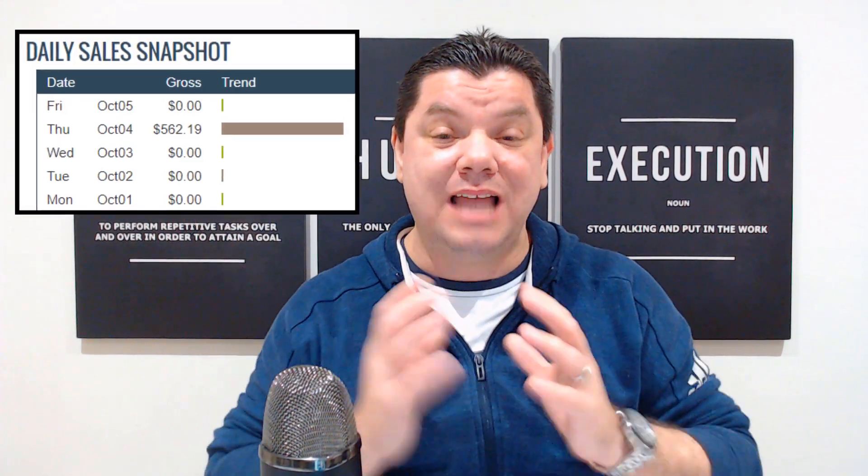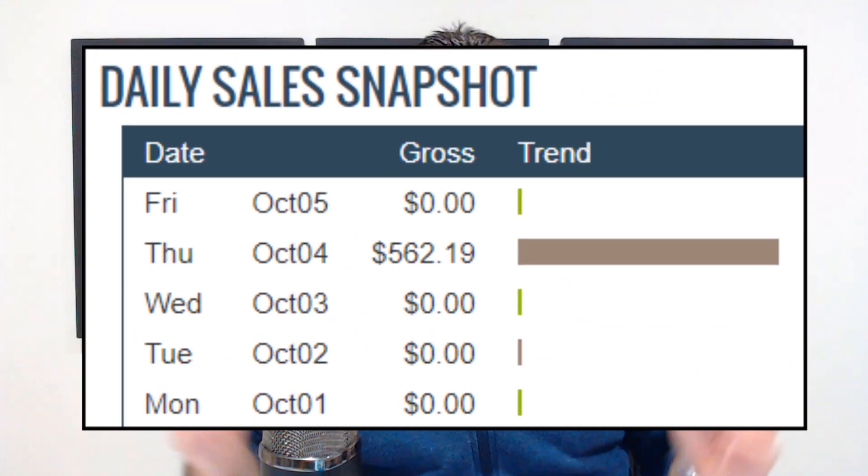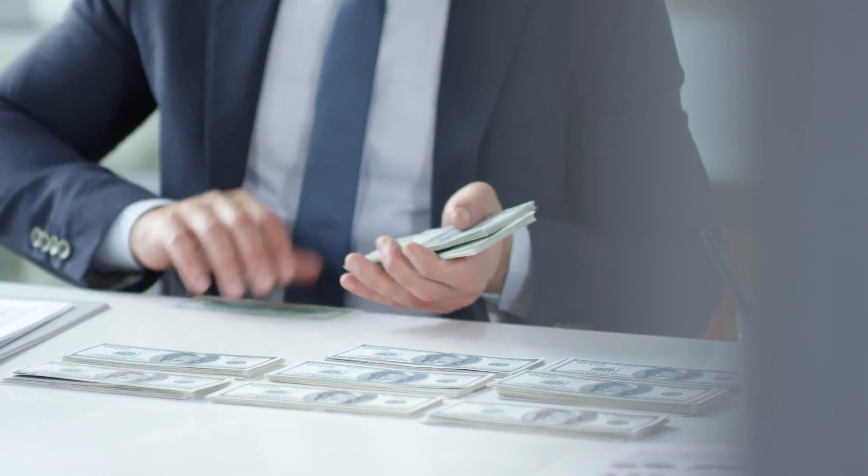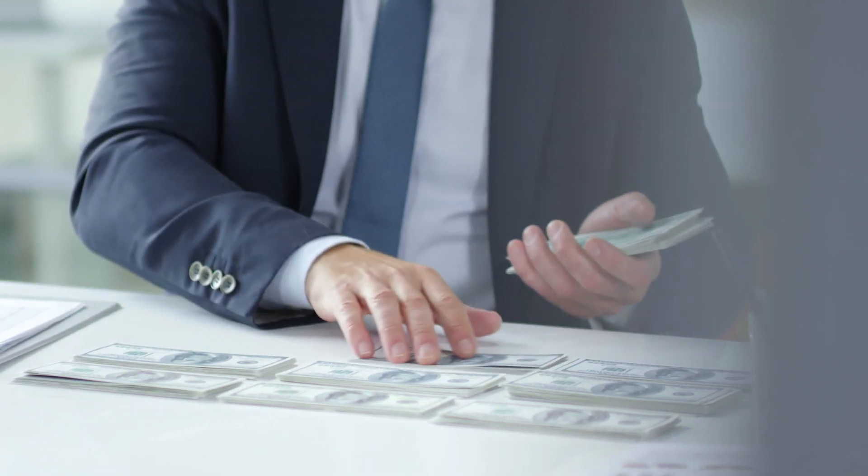In today's video I want to show you how I made my first $500 a day online. That was a screenshot of when I made my first sale, and what I want to do in this video is show you exactly how you can do the same. This doesn't include needing a website, being on camera, or creating videos. It's a simple copy and paste strategy, and I'm going to give you some bonus tips to make even more money online or get your first $500 a day even quicker.